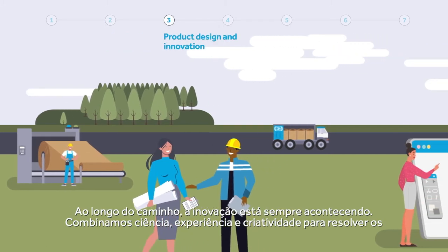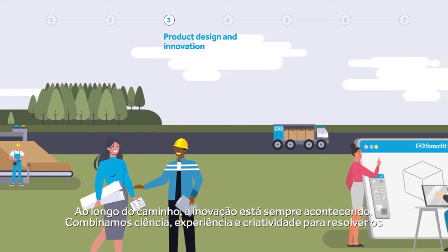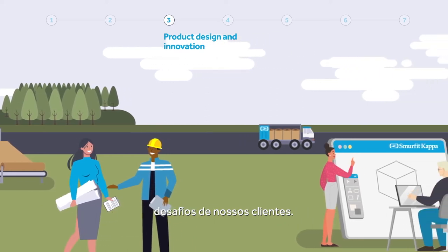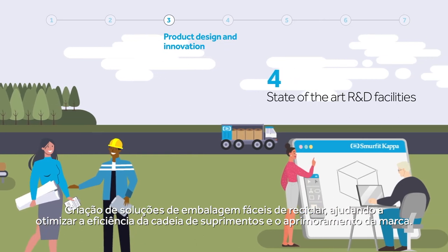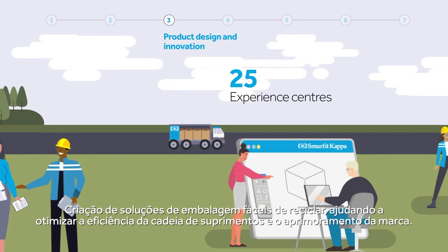Along the way, innovation is always happening. We combine science, experience and creativity to solve our customers' challenges — creating packaging solutions that are easy to recycle, helping to optimise supply chain efficiency and brand enhancement.